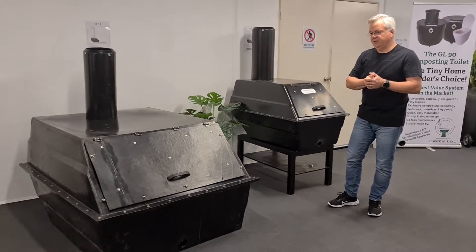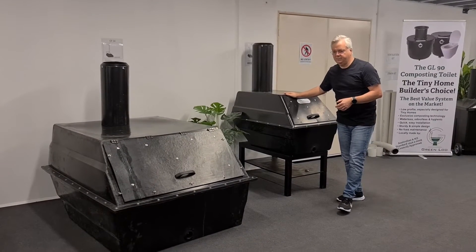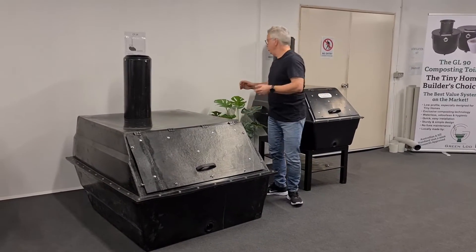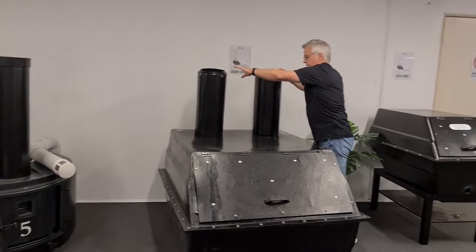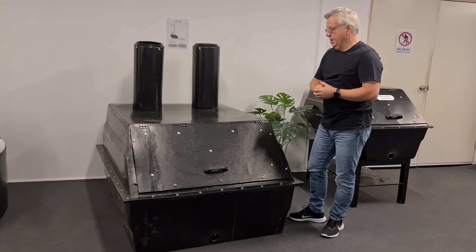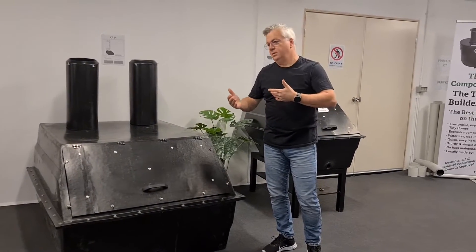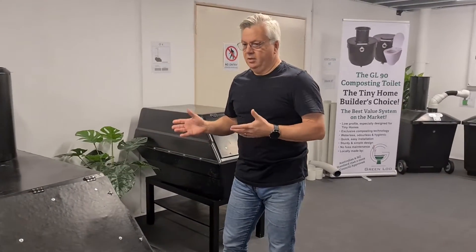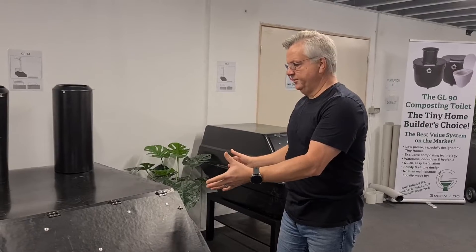These also come in different sizes. On show here we have two: the CF4 for three to four people, and the CF14, which is quite larger and can also accommodate two pedestals — so if your building allows, you can put two toilets flowing into one container. The advantage is there's no changeover of containers. The disadvantage is that the composting capacity is set — with batch systems you can just add another bin, but with these you're stuck with the particular size system.